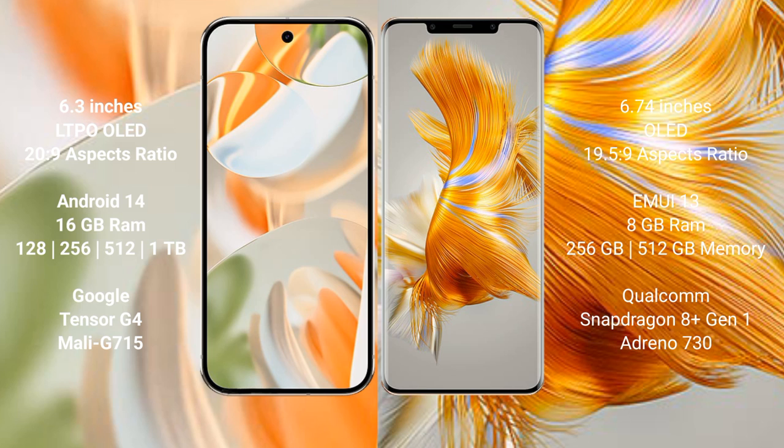Huawei P50 Pro comes with 8GB or 12GB RAM and 128GB, 256GB, 512GB, or 1TB internal storage options. It is powered by the Qualcomm Snapdragon 888 processor with NPU 99660.